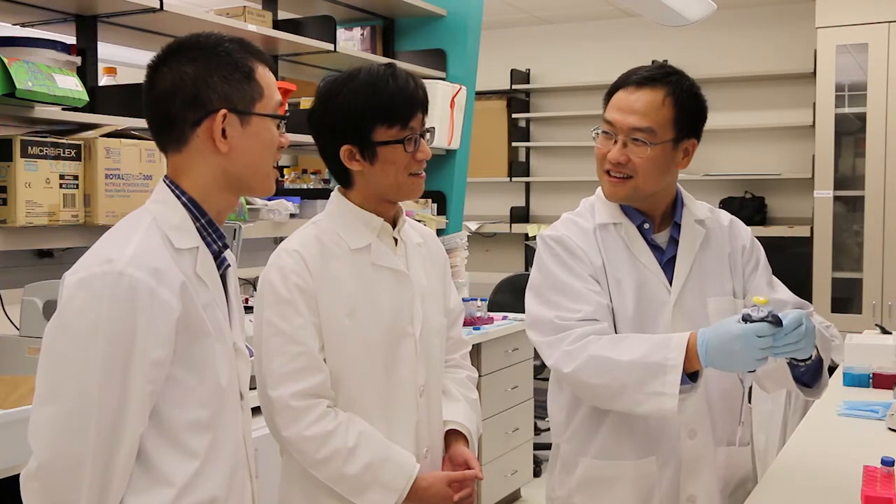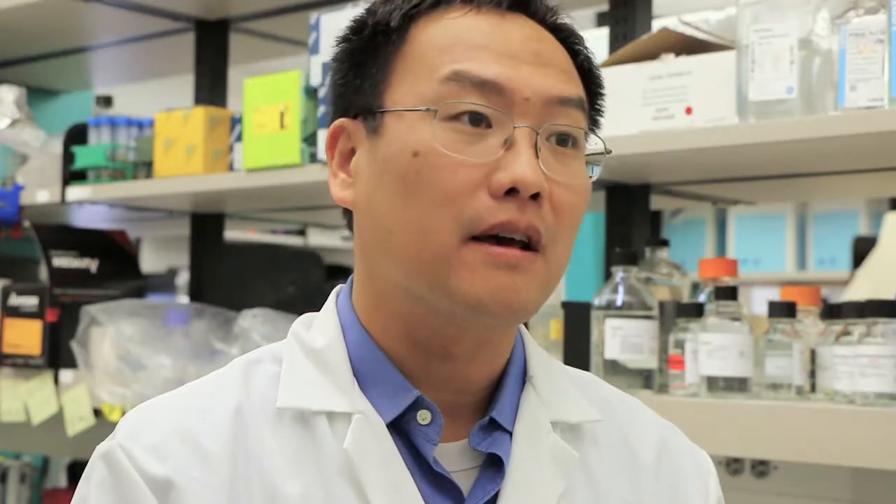Right now, we are focusing on breast cancer models, but we expect that the same methodology can be used for other cancer types. We are using bone because bone is the most frequently affected organ by breast cancer metastasis, but the same methodology and same philosophy can be applied to other organs as well — we just need to be more creative. So we are hoping that this is a generalizable approach.